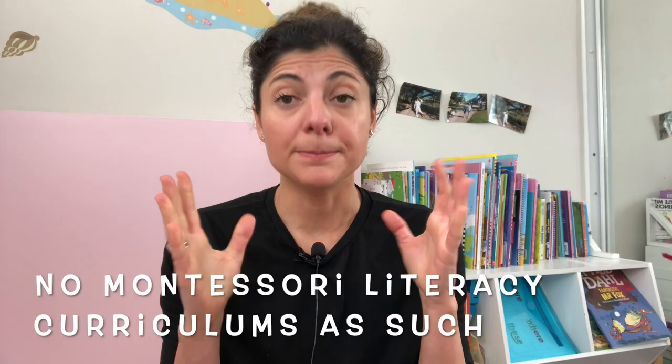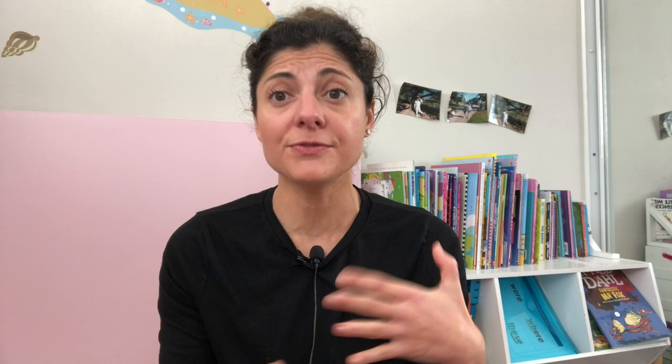Number two, there don't seem to be Montessori literacy curriculums as such. Please correct me if I'm wrong here, but what you have if you want to follow this route is more like courses that introduce you to the Montessori system and give you recommendations so you can create your own homeschooling curriculum specific to your child's needs. You also have Montessori guides, books, and materials specifically created for teaching reading. There are three key materials that Maria Montessori relied on, and these are the materials you'll use if you want to teach your child to read the Montessori way.